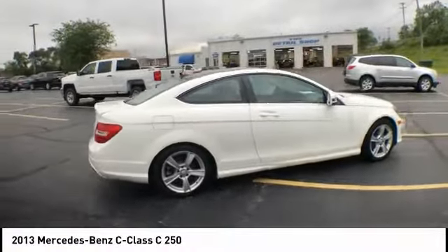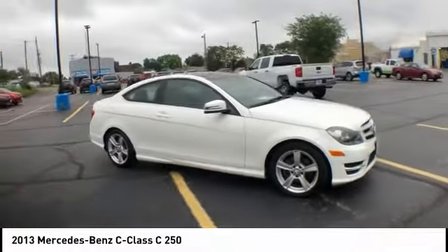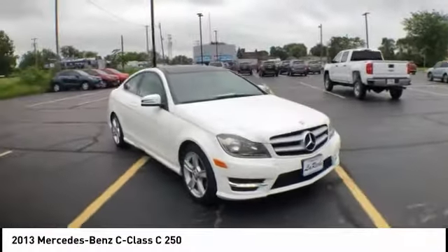This vehicle has less than 60,000 miles. Here are some of this vehicle's great options: electronic stability control and alloy wheels.